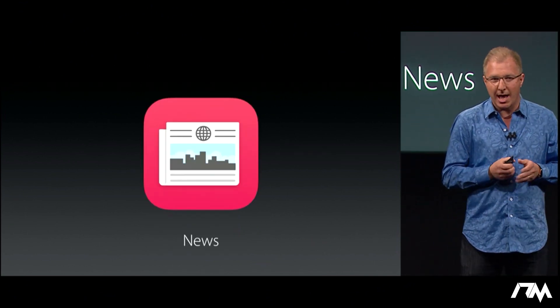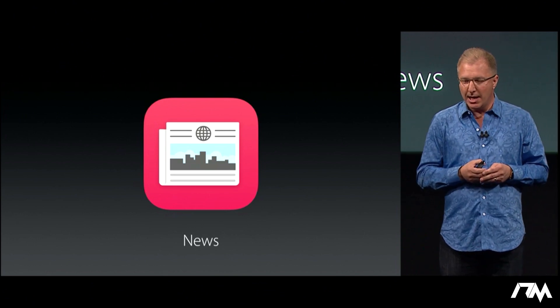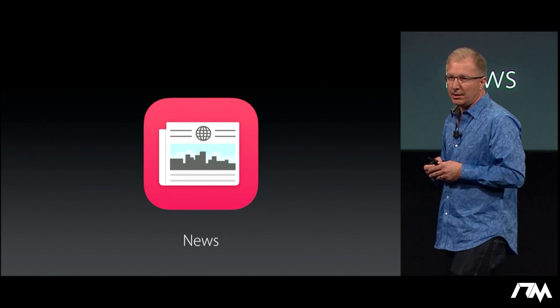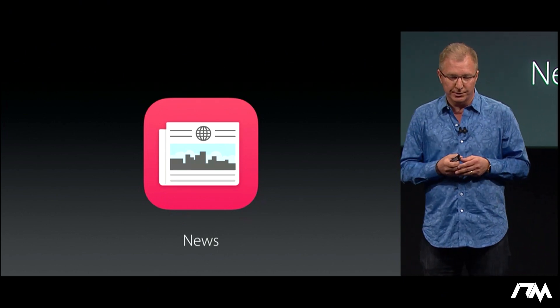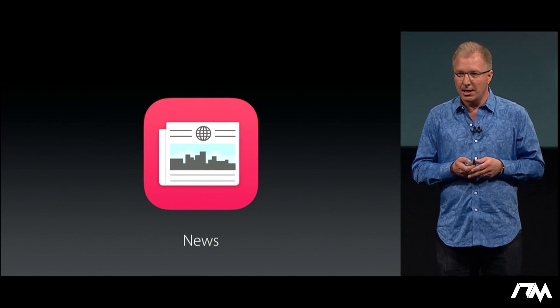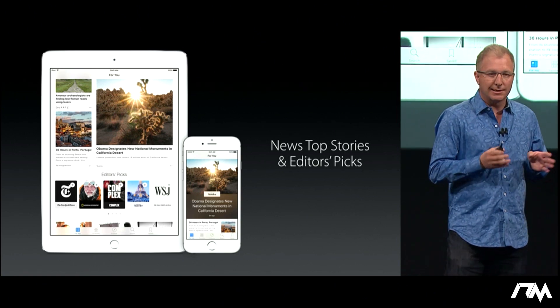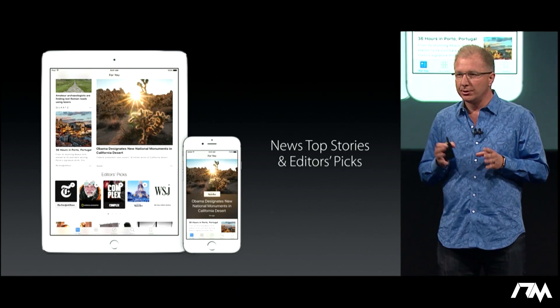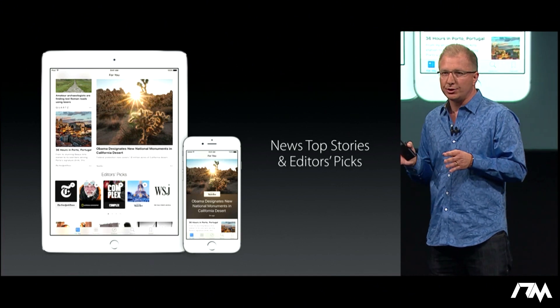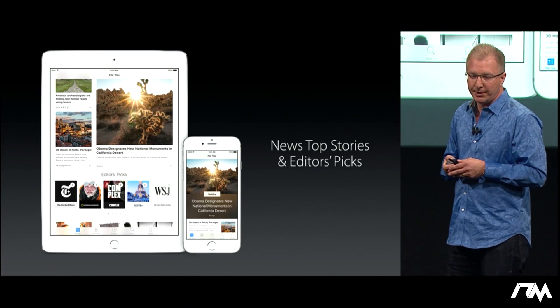News. We introduced Apple News with iOS 9, and it's become the source of news for over 50 million active users. In iOS 9.3, we want to make it even faster and more personalized. We're adding top stories to make it easier to track your news on your iPhone or iPad, and it will now suggest trending topics as well as editor's picks.